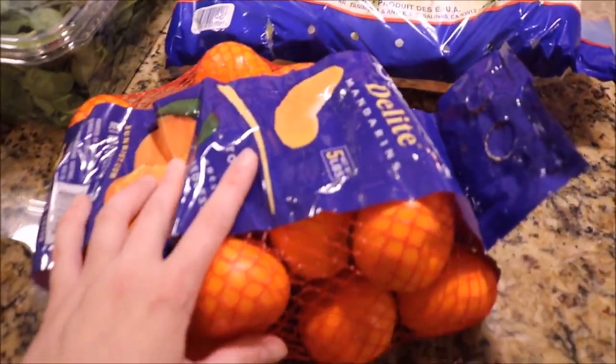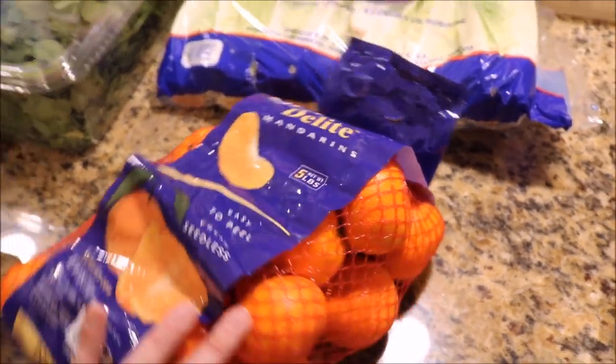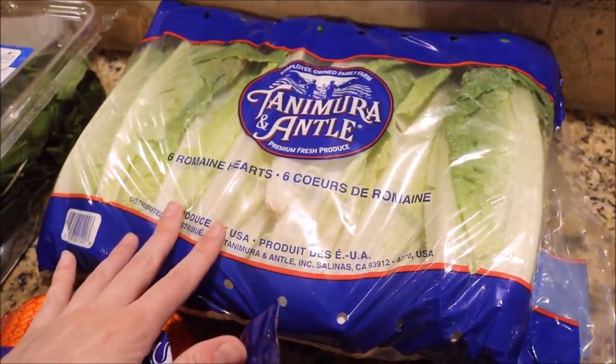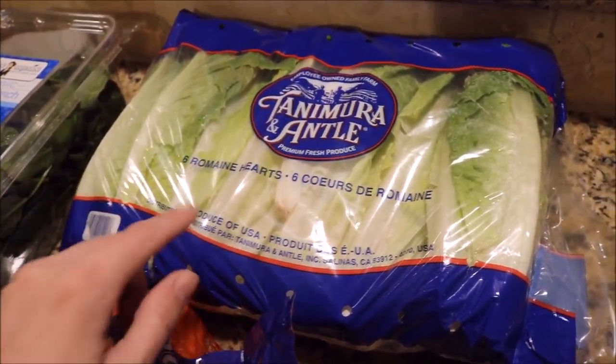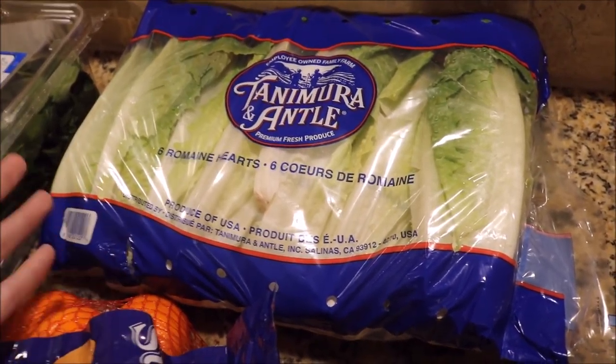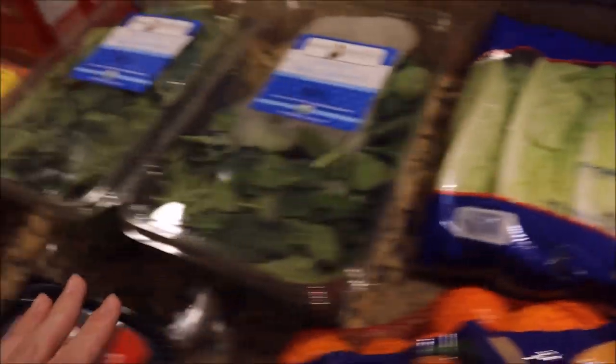I got some of these mandarin oranges. These were $5.99 for a five-pound bag and they just looked really awesome, so I went ahead and got those. Also got some more of these romaine hearts — we eat a ton of salads, so this will probably last maybe a week and a half, honestly, if not just a week. This was $3.99.